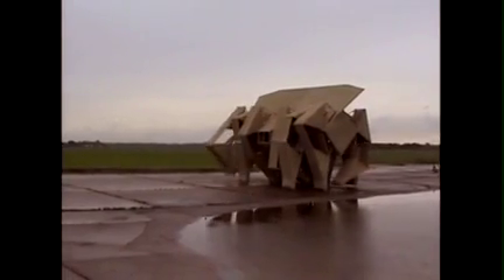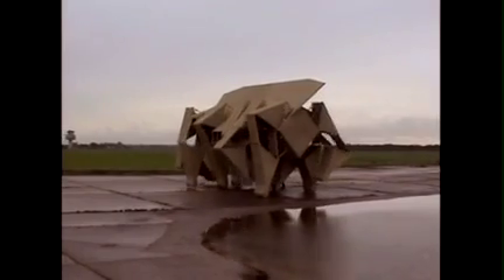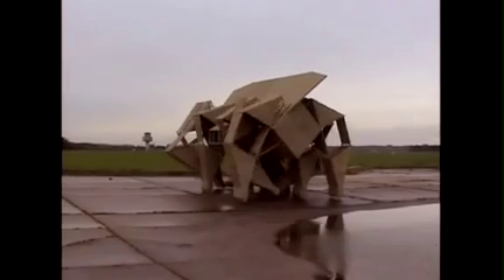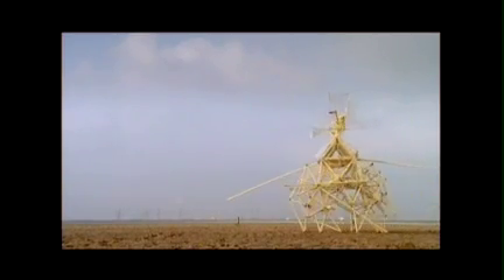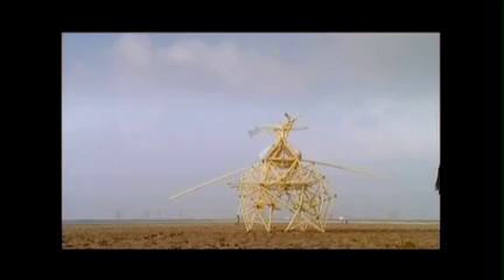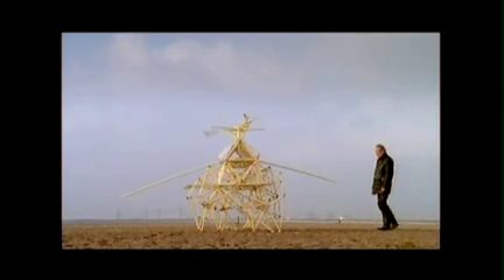Very heavy loads can be moved. There's a guy pushing behind, but it can also walk on the wind very well. It's 3.2 tons. This is working on the stored wind in the bottles.